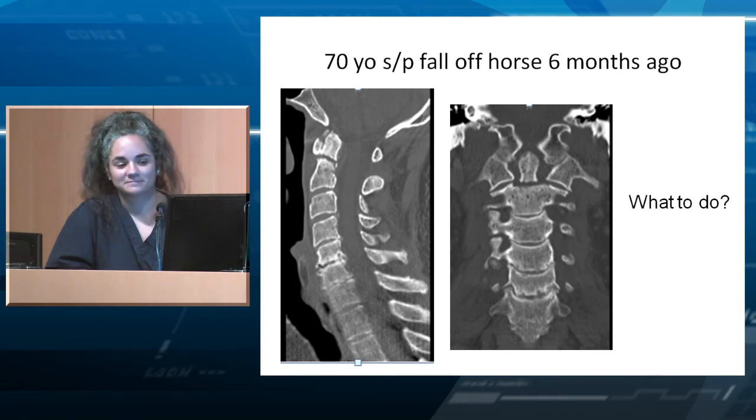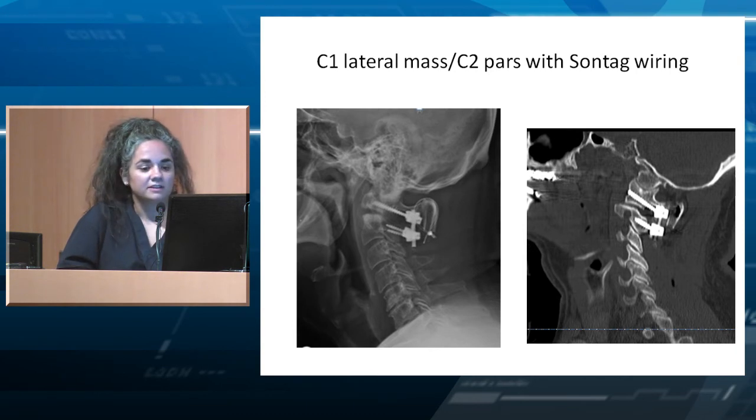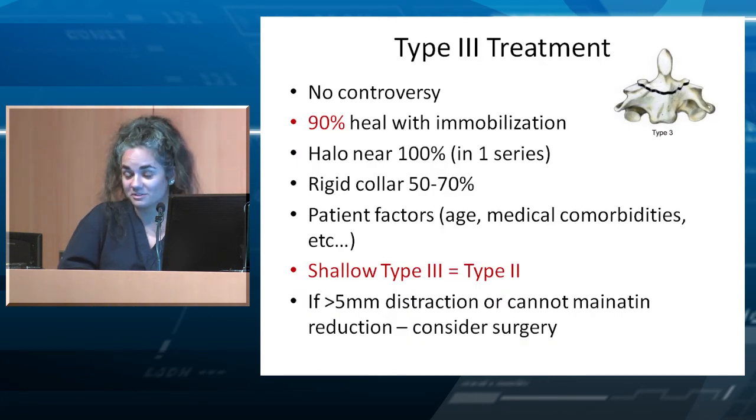On flexion-extension imaging, he moves two millimeters. Given some motion and symptoms, offering surgery is reasonable. We considered a C1-2 transarticular screw after checking the course of the vertebral artery. I chose a C1 lateral mass and C2 pars screw supplemented with posterior wiring. He did well — he rode his horses six months later, actually three months later but in his collar.